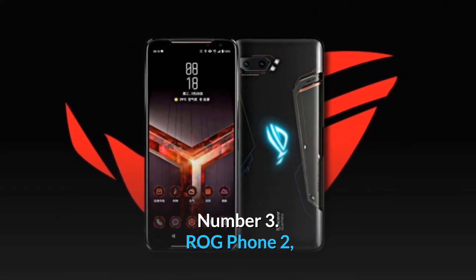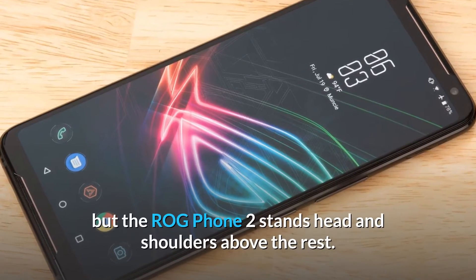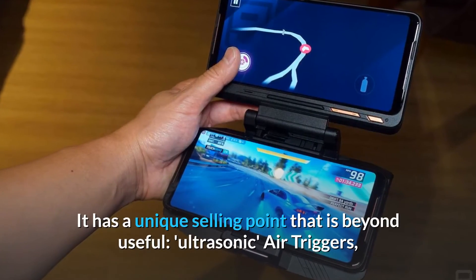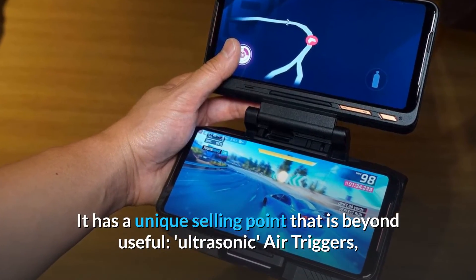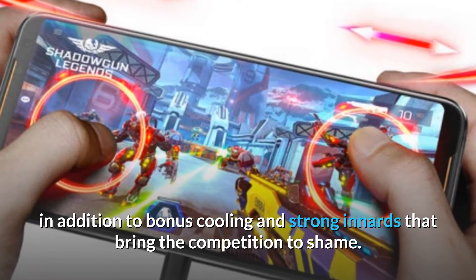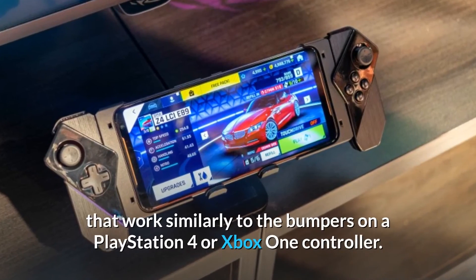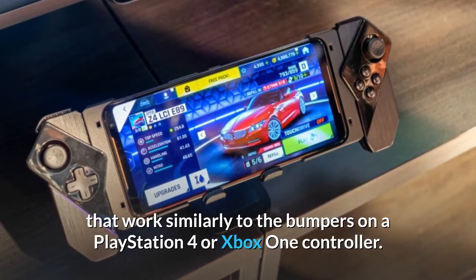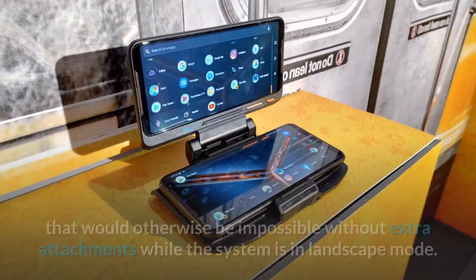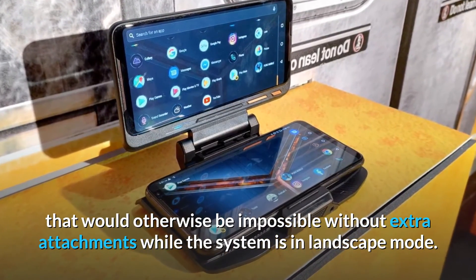Number 3: ROG Phone 2. There aren't many phones designed specifically for gaming, but the ROG Phone 2 stands head and shoulders above the rest. It has a unique selling point — ultrasonic air triggers — in addition to bonus cooling and strong internals that put the competition to shame. There are touch buttons on the device's side that work similarly to the bumpers on a PlayStation 4 or Xbox One controller, enabling simpler and more precise control schemes in landscape mode.